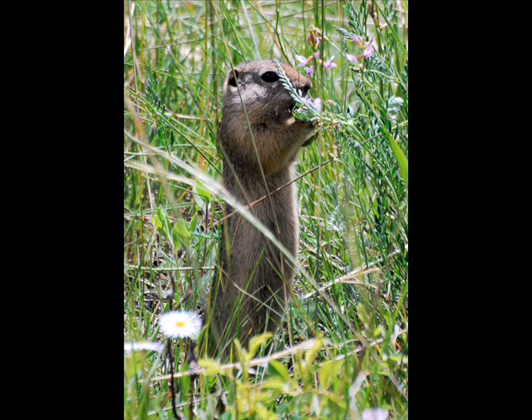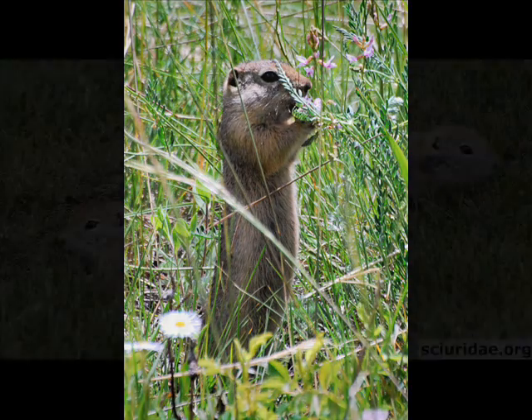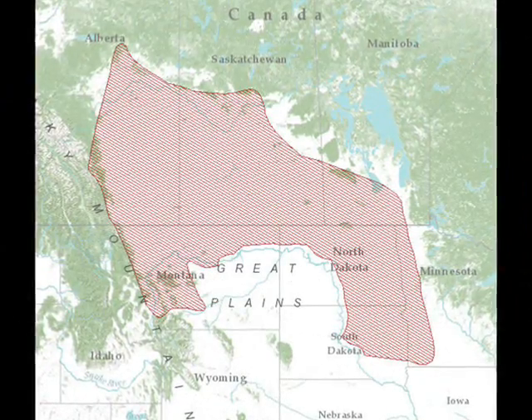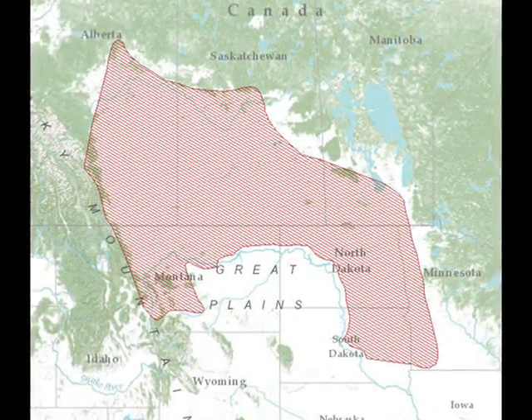The Richardson's ground squirrel, or flicker tail, is a small burrowing rodent of the short grass prairie. Similar to prairie dogs in their behavior, the squirrels live together in related groups or colonies. These ground squirrels are common in several northern states and Canada.